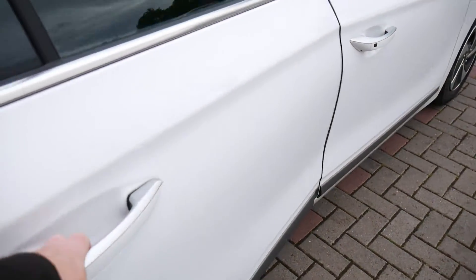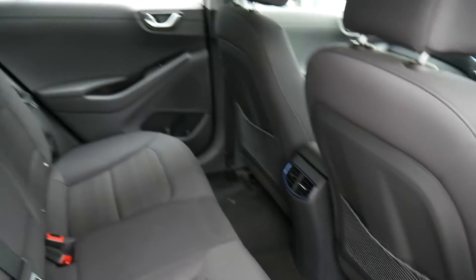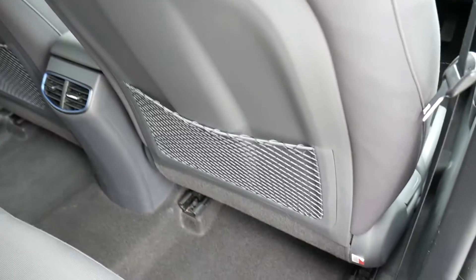Moving into the rear passenger compartment — as you can see it's very spacious indeed, with loads of leg and headroom. There are three full seat belts across the back and Isofix fittings on the two outer seats. Got a centre armrest with a couple of cupholders, ventilation for the rear seat passengers, nets on the back of the front seats for additional storage, and electric windows in the rear.